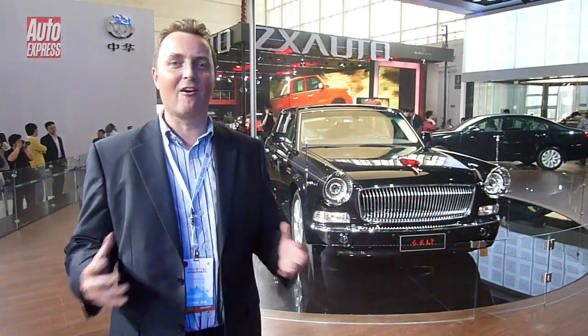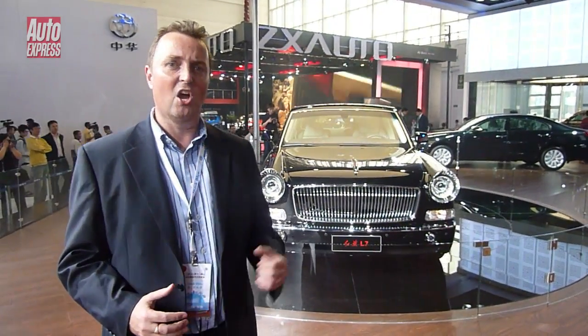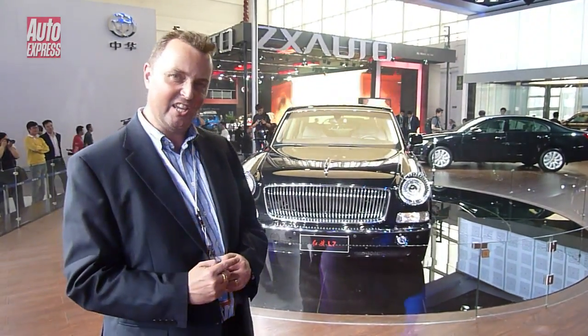One thing's for sure: the Chinese Motor Show and the Chinese car market is just going to grow and grow. I just hope that they continue to make cars as wacky and as wonderful as this.